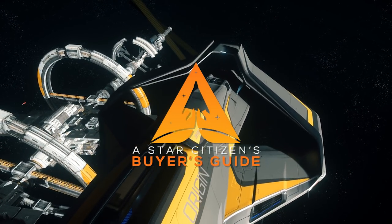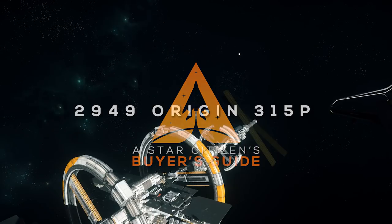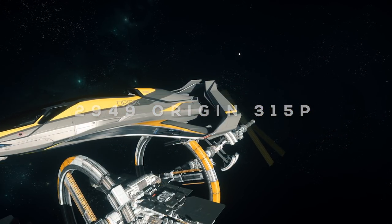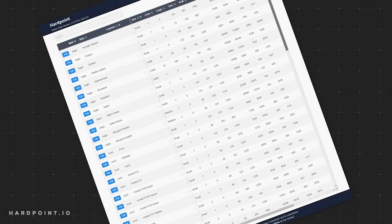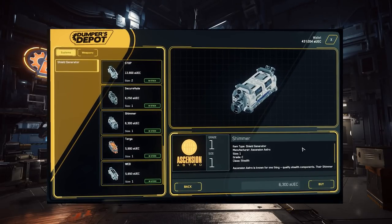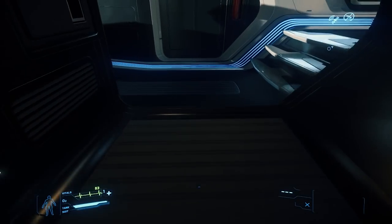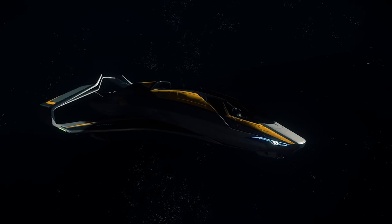What's up citizens, this is Subliminal here, and today we'll be discussing the features, functions, and benefits of the Origin 315P and compare those features amongst competing ships so you can make an informed buying decision. We'll cover a brief overview, review stat comparisons, go over weapons, discuss components, review available customization options, look at the exterior, take a tour of the interior, review pros and cons, and finish up with my thoughts on the ship.